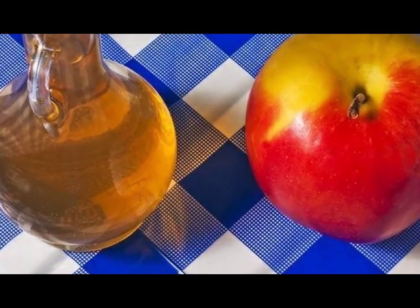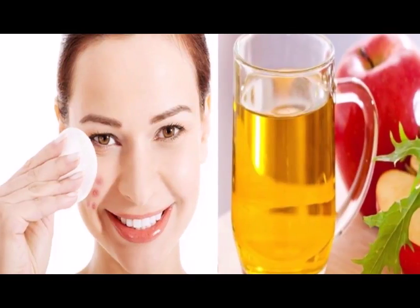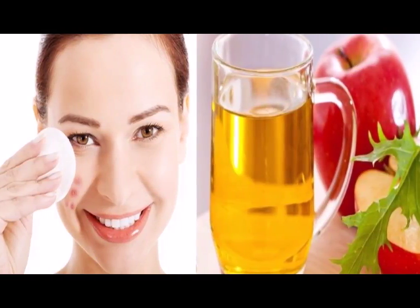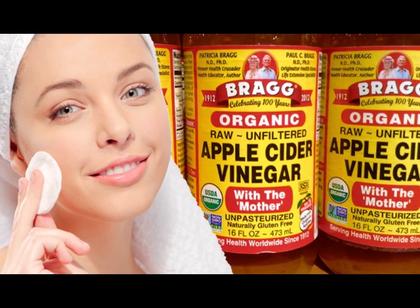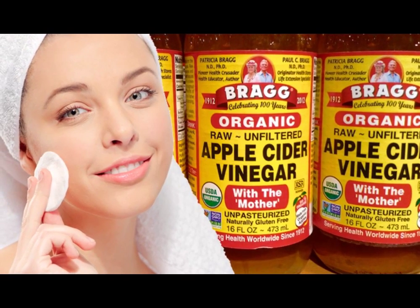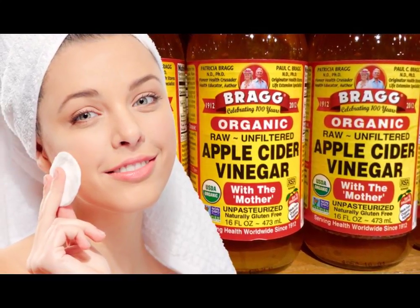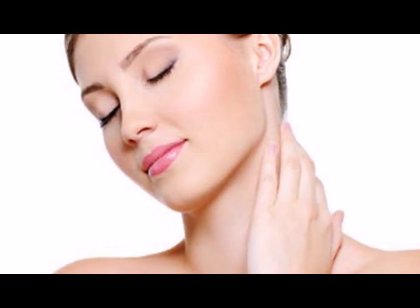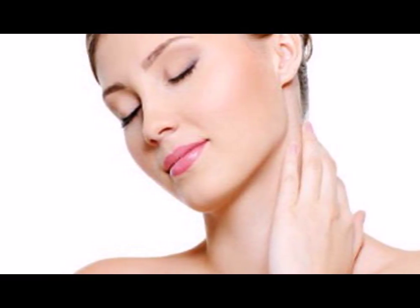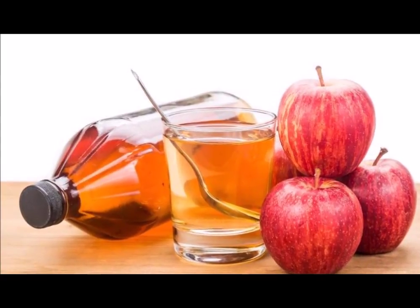Soak a cotton ball in that preparation. Then bring the cotton to your face and gently move it — your face should be washed and clean beforehand. Let the product act for at least half an hour, then rinse with warm water. Apply this treatment every day for 6 to 8 weeks in a row, and we assure you that the results will be unbelievable.